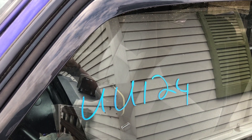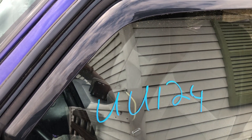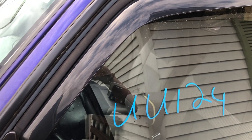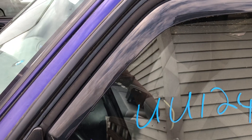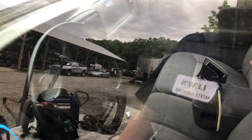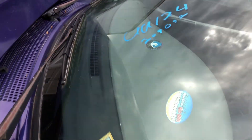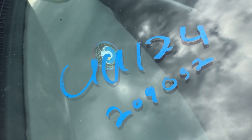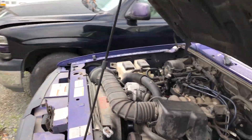Hello everyone, this is Lou's Auto Salvage in Thornburg, Virginia. Today we have unit UU 124. This is a 1996 Mazda B3000 truck — it's got the 3.0 liter engine in it and a five-speed manual transmission. Mileage on the clock is 209,052. We'll go ahead and walk around the vehicle to show you what we've got.